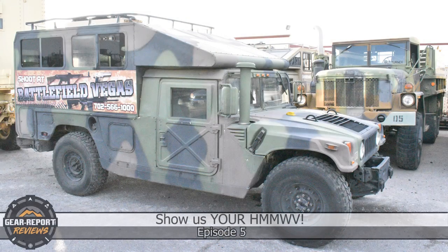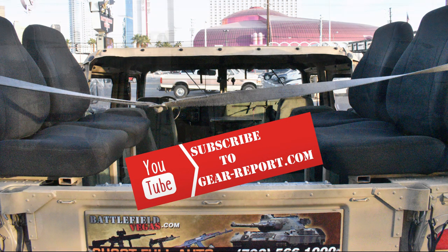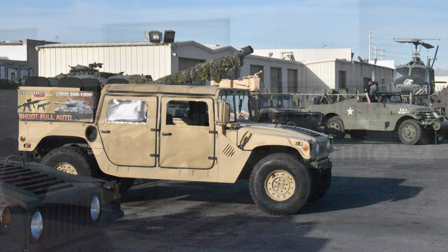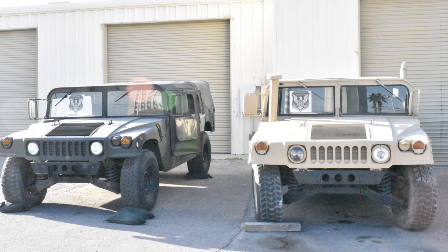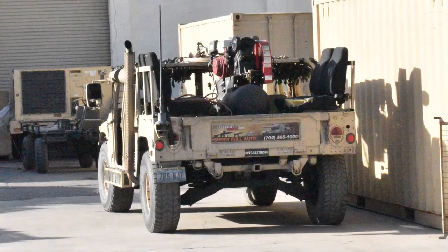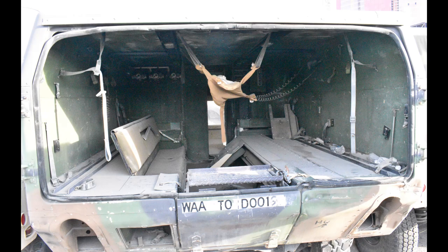In Show Us Your Humvee, we feed your Humvee fix with Humvees from around the world. Be sure to subscribe so you don't miss any of our weekly episodes. The purpose of this series is to give you a deeper look into cool Humvees than you would get from a few pictures on social media. To be featured, we need at least the year and model of your Humvee, where your Humvee lives, and some background on what makes it cool.